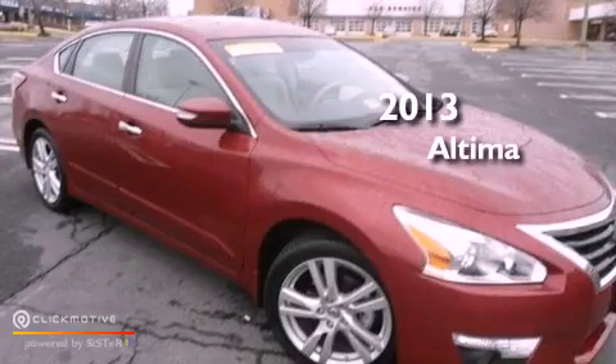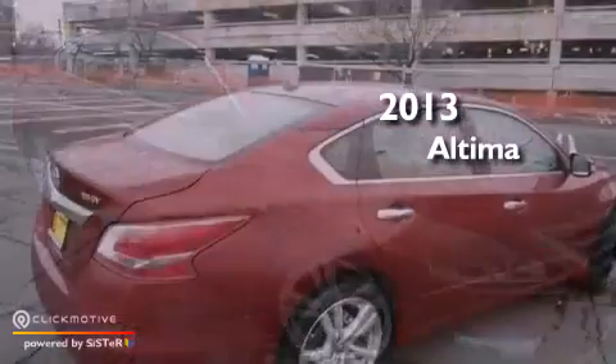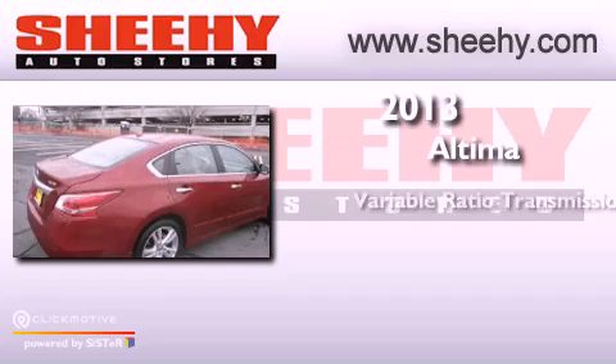This is a 2013 Nissan Altima. This four-door sedan has a continuously variable transmission and a 3.5-liter V6.